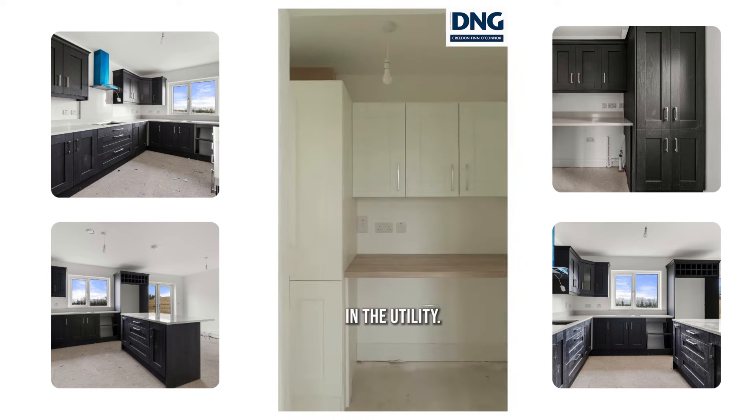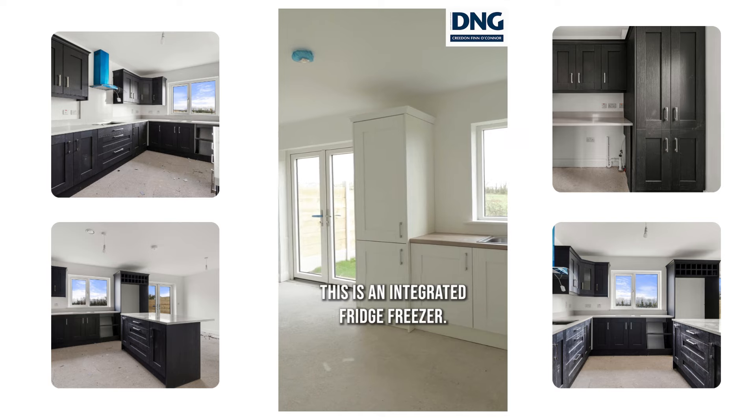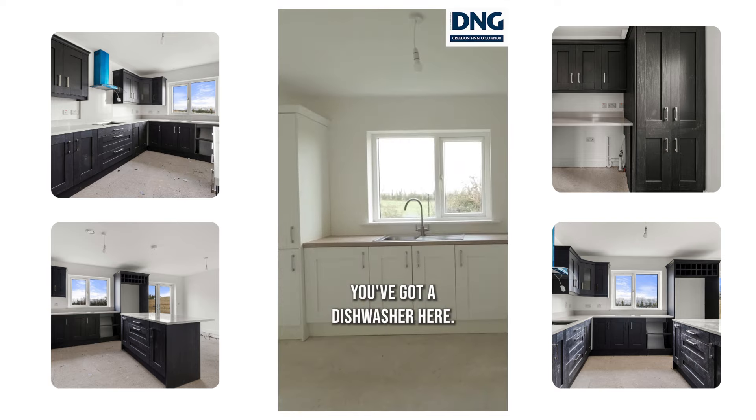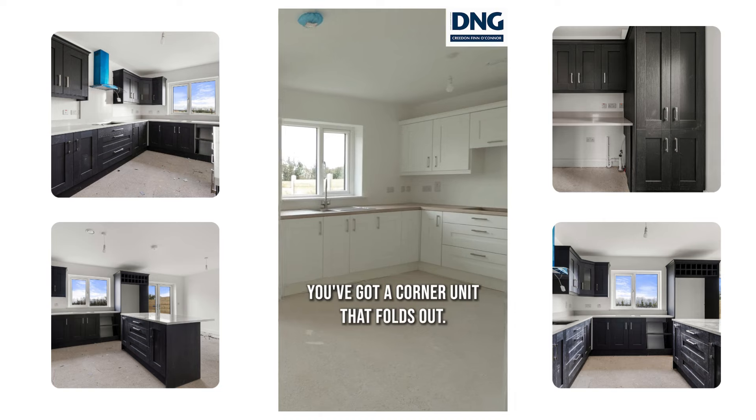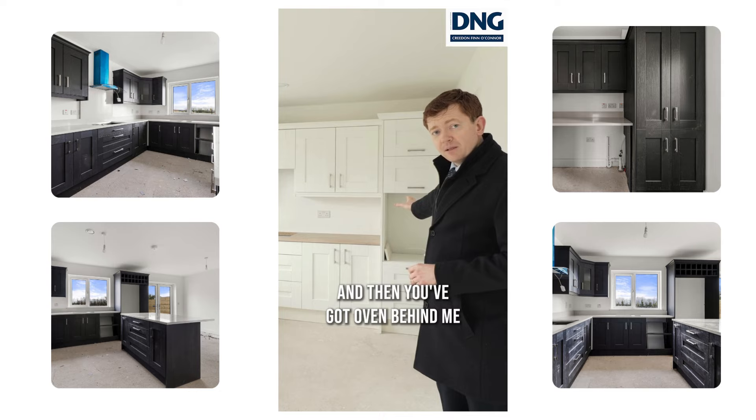You'll also see inside in the utility — that's all included within the purchase price. This is an integrated fridge freezer. You've got a dishwasher here, a corner unit that folds out, your hob, and then an oven behind me.